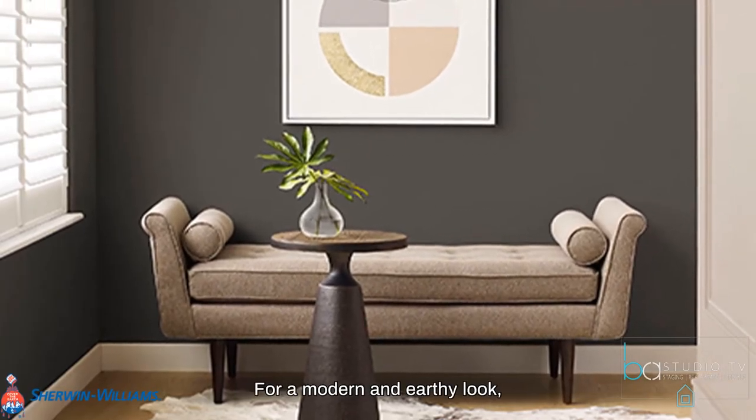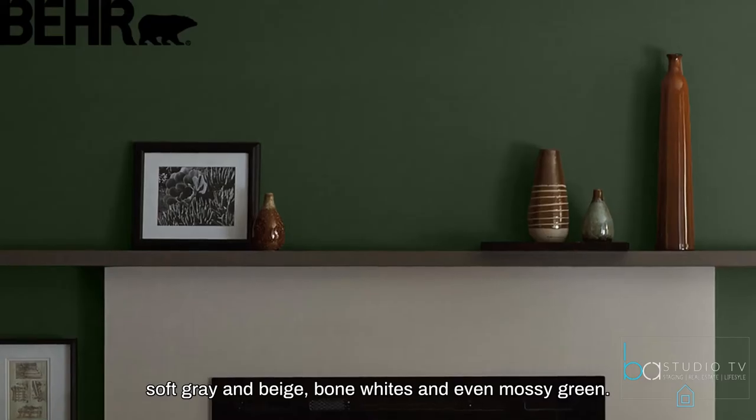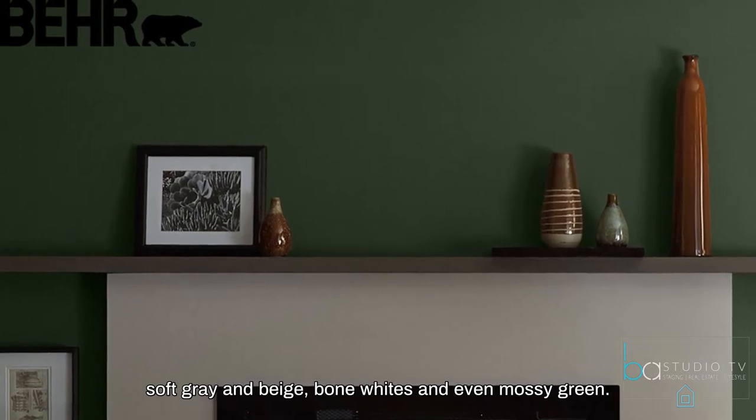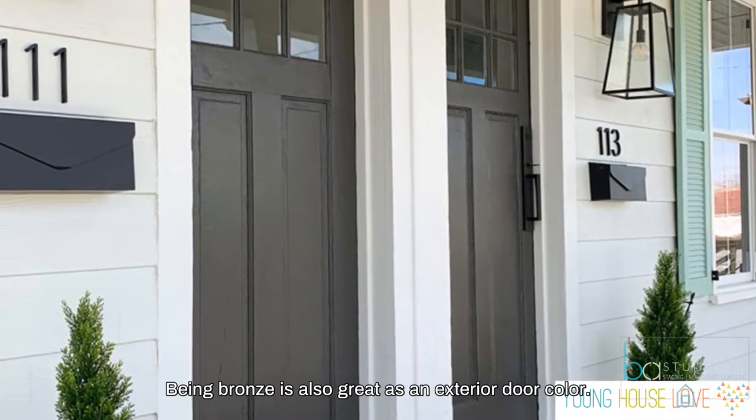For a modern and earthy look, pair Urbane Bronze with natural wood tones, mixed metals, soft gray and beige, bone whites, and even mossy green. Urbane Bronze is also great as an exterior door color.